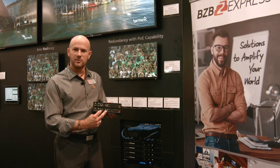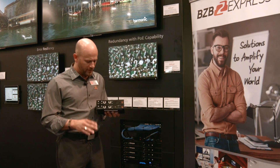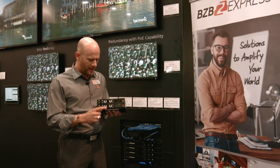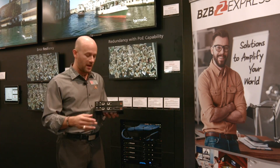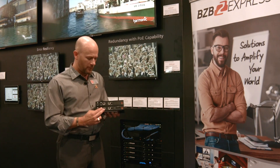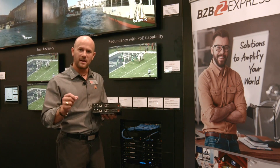The decoder also has two Ethernet connections with two independent IP addresses. This is key for failover and redundancy — if one of these ports falls off the network, if a cable is unplugged and the stream is lost, the decoder will sense that and automatically failover to the backup line, ensuring that the application stays working.